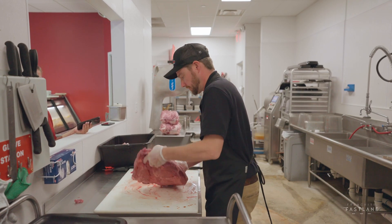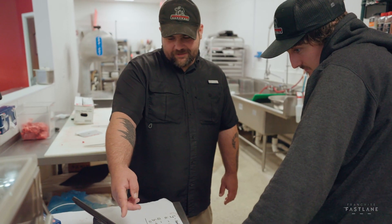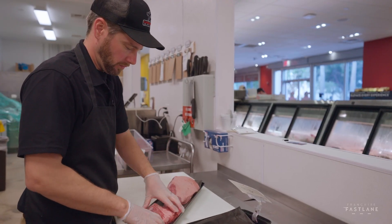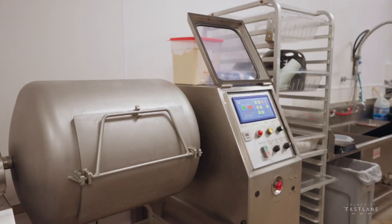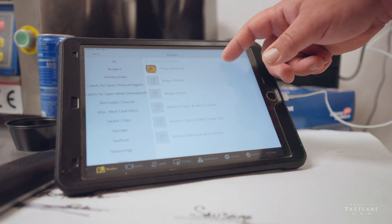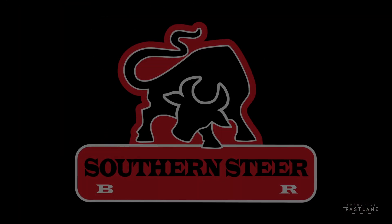The training modules were developed for franchisees and hourly employees. There's everything from how to cut a T-bone, how to wrap a tenderloin roast, and the proper way to use the tumbler. Franchisees have found the resource modules to be helpful — they have all of the information they need right at their fingertips and don't need to come to us to find what they're looking for.